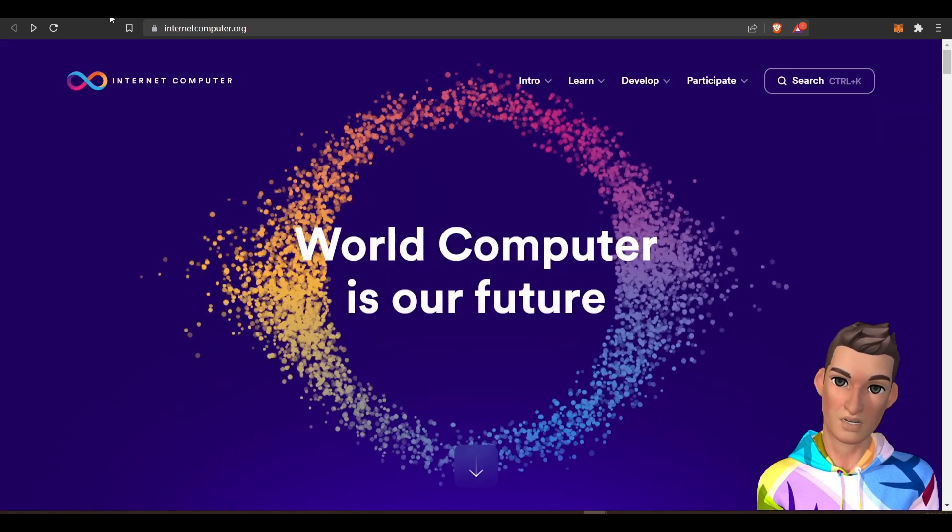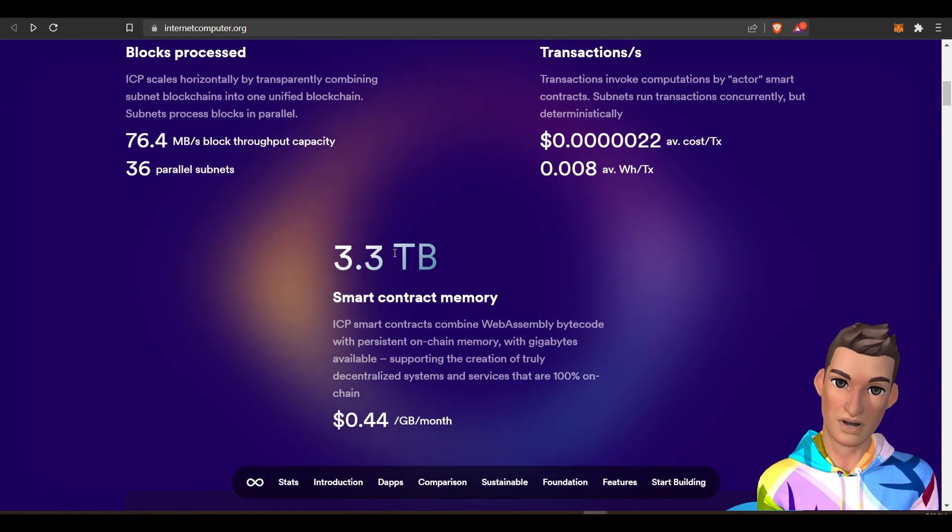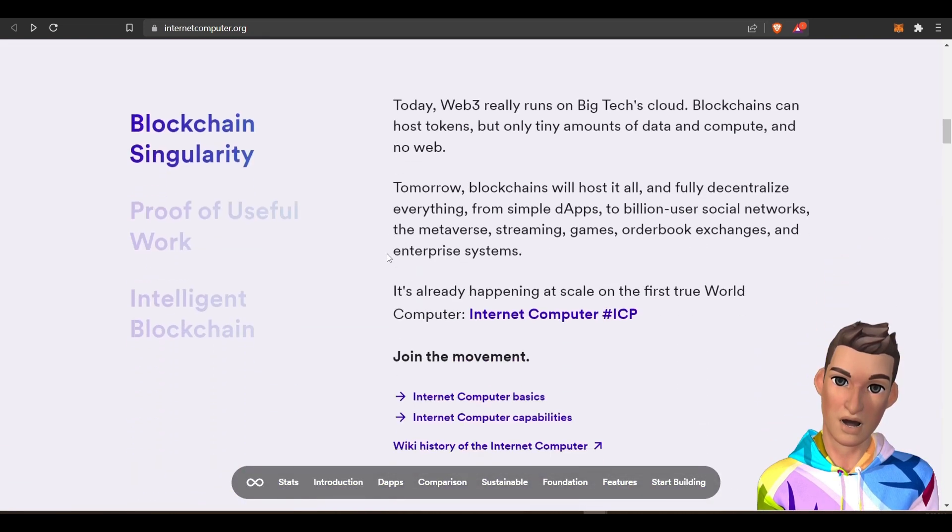I'm going to hop over to their website and scroll down — you can read this on your own. One of the things I wanted to point out is that currently blockchains are being hosted on big tech's cloud, like AWS and Azure, and the ICP project is looking to eliminate this.